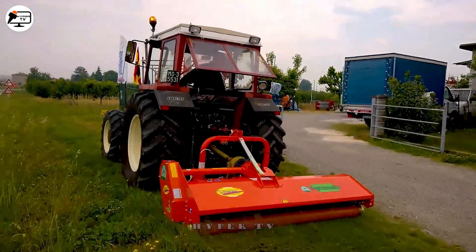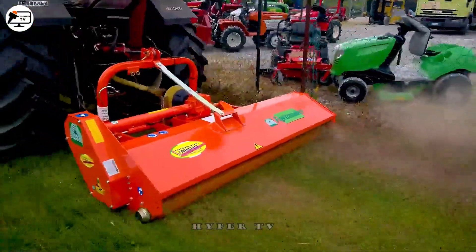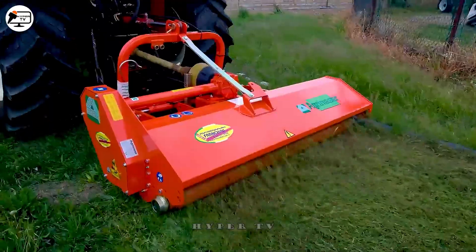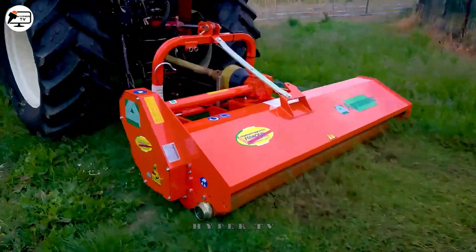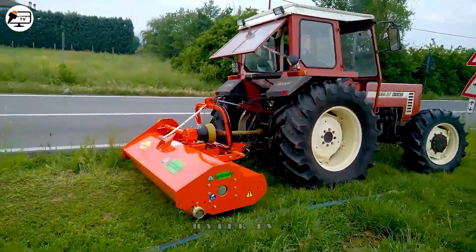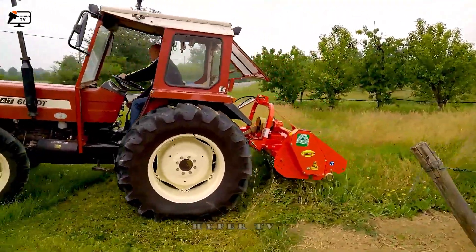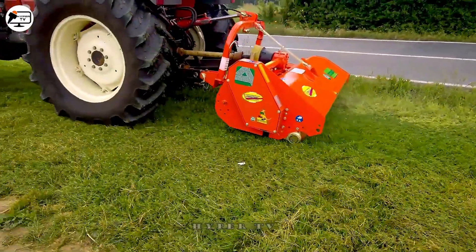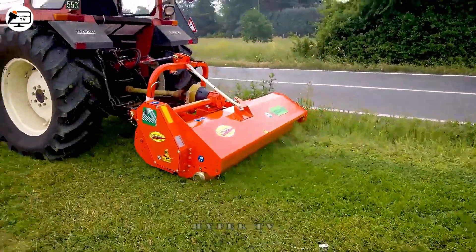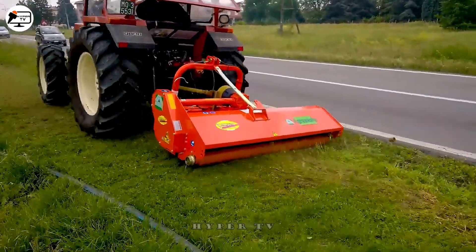Maintaining gardens and lawns, especially large areas, can be daunting for manual labor. Enter the lawn tractor equipped with a grass cutting machine designed to tow a lawn cutting device. This efficient setup dramatically speeds up the grass cutting process compared to manual methods.